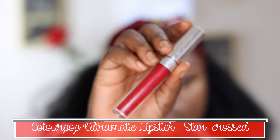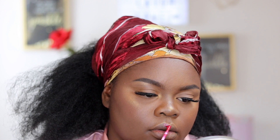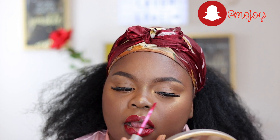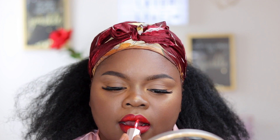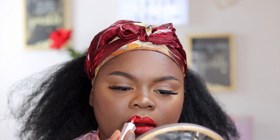For my lipstick, I'm first taking this ColourPop Ultra Matte lipstick in the shade Star Crust and using this more as a lip liner, taking it around the edges of my lips just to line them. Then going in with my Fenty Beauty Stunna Lip Paint in the shade Uncensored, applying this all over my lips very carefully so I don't go past the lining that we already did.